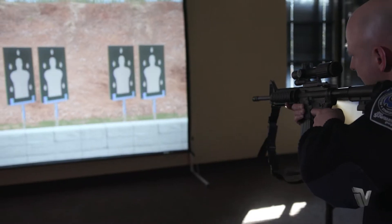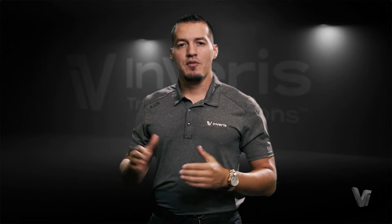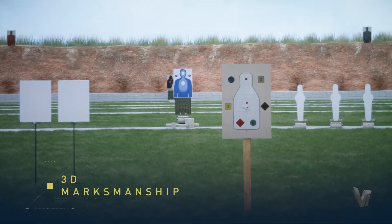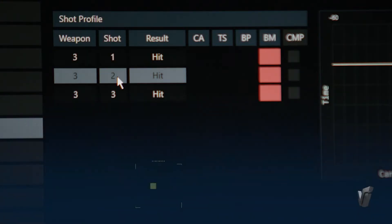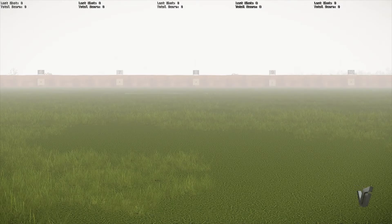Whether you're training in marksmanship or judgmental scenarios, the neat thing about the 100 LE is that for every screen you have, you can shoot up to five lanes for five shooters. You can actually network the 100 LE with a second or third system, giving you 10 or 15 lanes, thus increasing your throughput on marksmanship training.